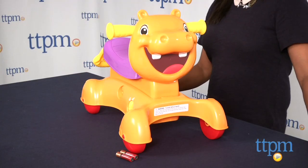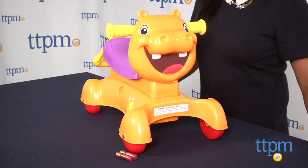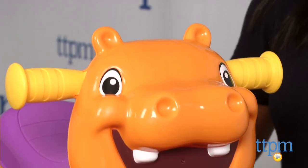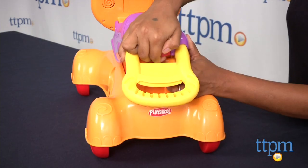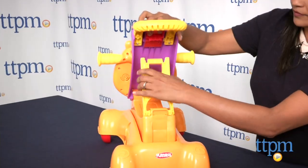Hey everyone, this is Maria with TTPM. Here we have a toy which will truly grow with your child. The Rock, Ride and Stride Hippo will grow with your baby as it helps your baby walk, rock and then ride. In the beginning stages, this toy is used as a walker to help baby walk and take those precious first steps.